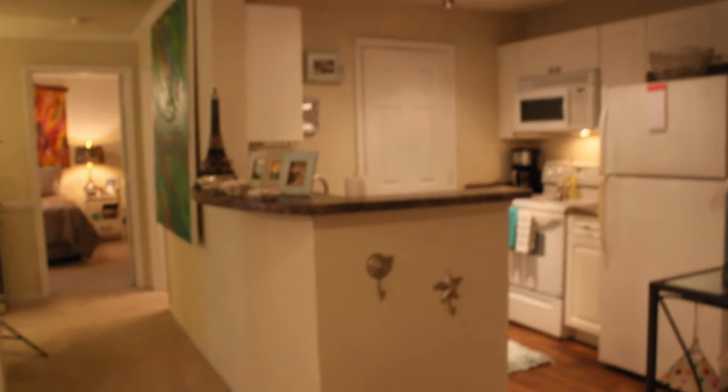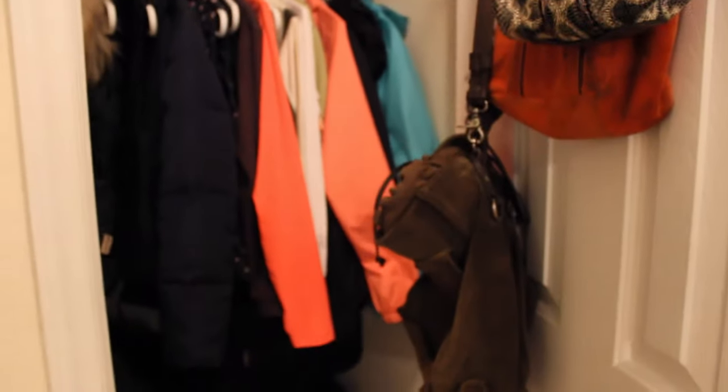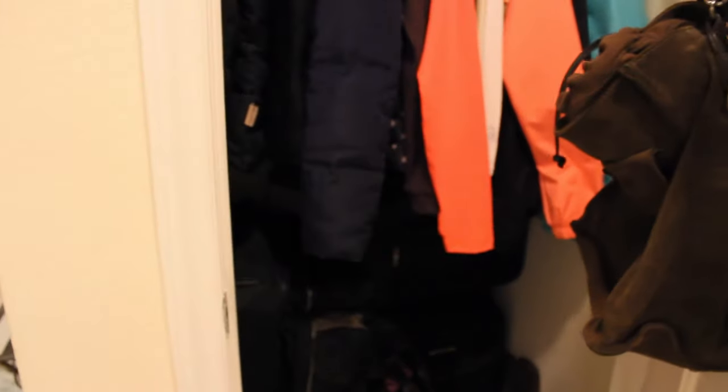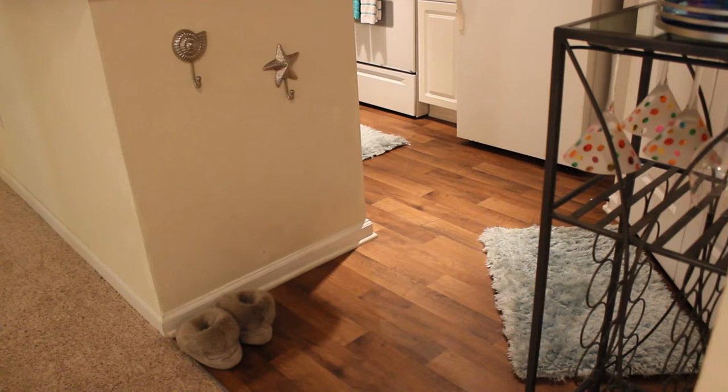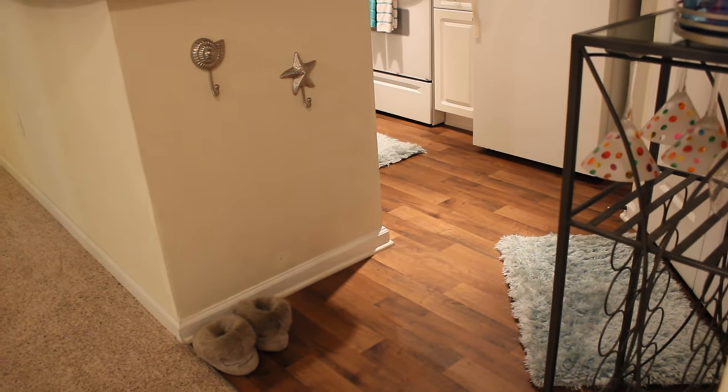When you first walk in, I've got a little closet right here. I'll show you what's in here — I just have my basic winter stuff, jackets and things like that, and I hang up a few purses that I'm not really using. So this is just kind of a little storage closet for me. I always have a pair of slippers right there.